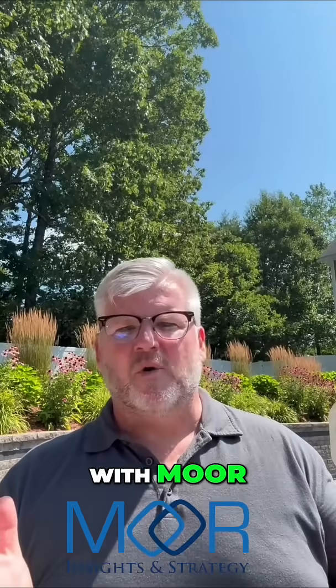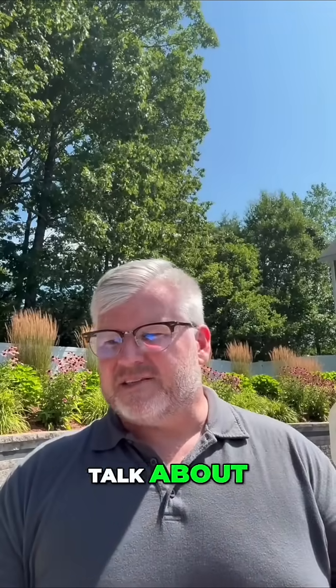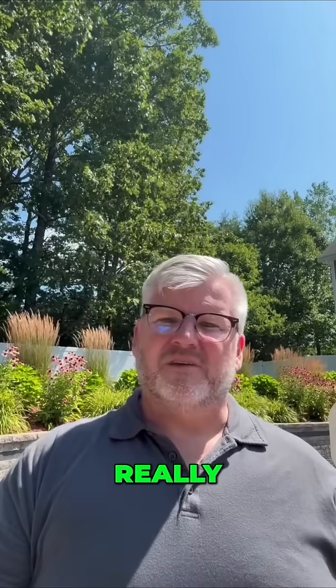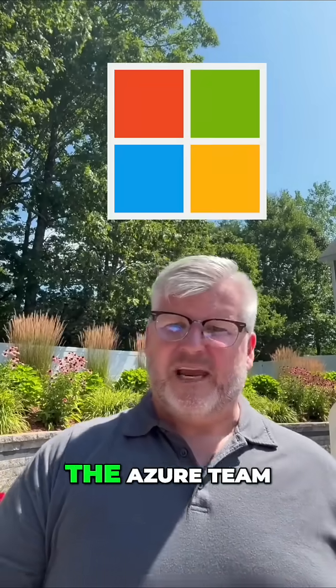Hey everyone, happy summer. Jason here with more insights and strategy. I wanted to talk about something that really didn't get enough coverage over the summer, despite the fact that I think it's a really cool development from Microsoft and from the Azure team.